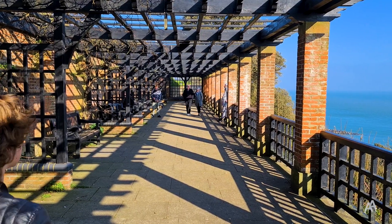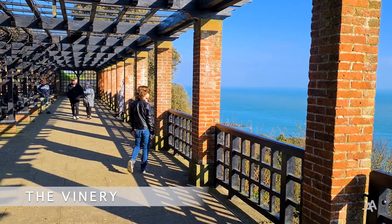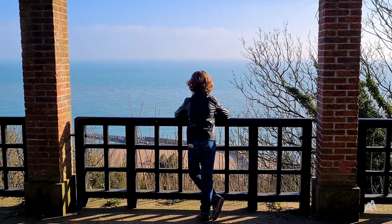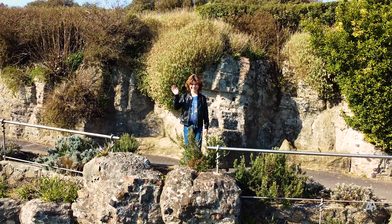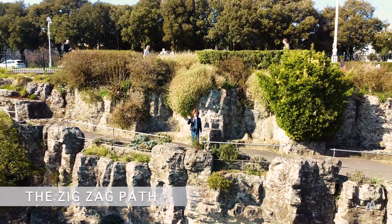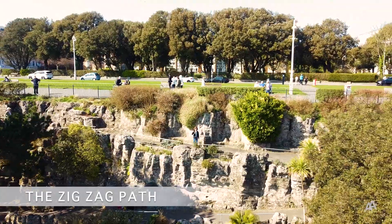Follow the path straight forward and you will see the bay with a stunning view of the Channel. And from there you are just a stone's throw from a historic scenic walk called the Zig-Zack Path. It was opened in June 1921, so it is 100 years old now, but still in perfect condition and it is one of the best spots in Folkestone to take photos.